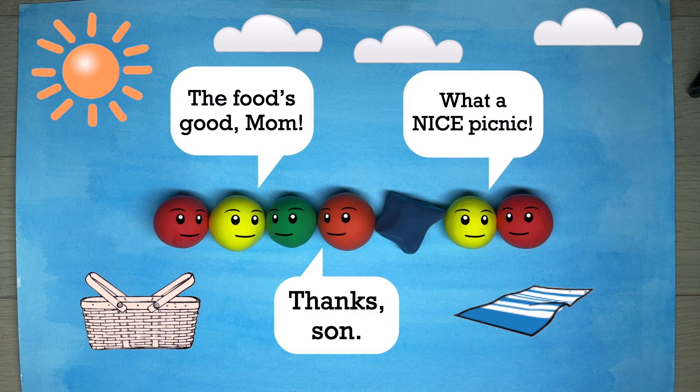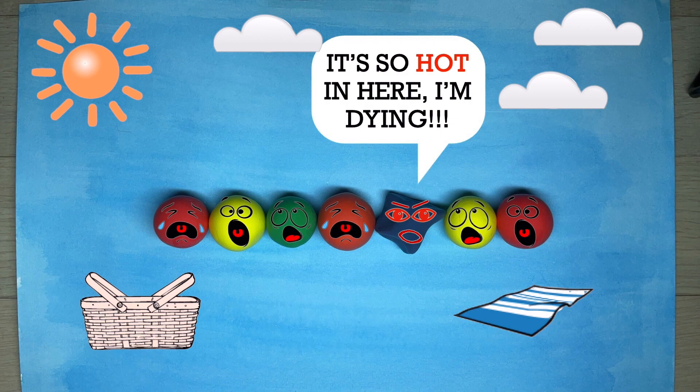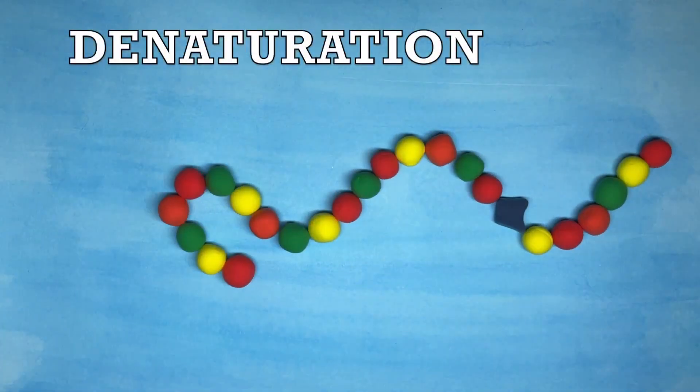But imagine you're at a family picnic, and there's that one cranky cousin who complains about the hot temperatures. That one cousin can ruin your family's picnic. Similarly, a couple of sensitive amino acids can ruin or denature the entire enzyme under hot temperatures.